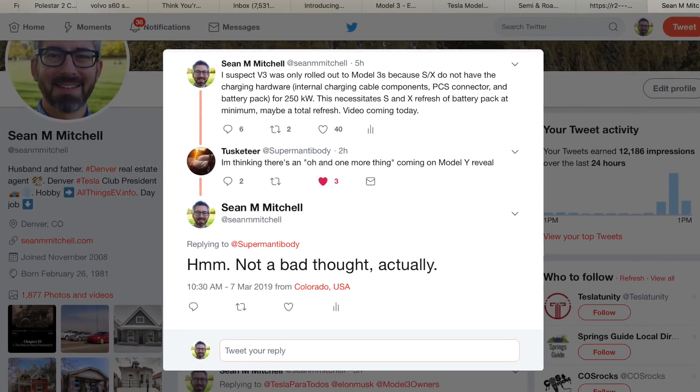For Model S and X to gain access to V3 supercharging, they at minimum need an upgrade to their battery pack and charging system. If Tesla is going to refresh the battery packs in the S and X, they may as well refresh the entire vehicle. This creates interesting speculation around when the Model S and X will be refreshed — and as a Twitter friend suggested, could the Model Y event include a 'one more thing' where Tesla introduces a re-engineered Model S and X eligible for V3 supercharging?